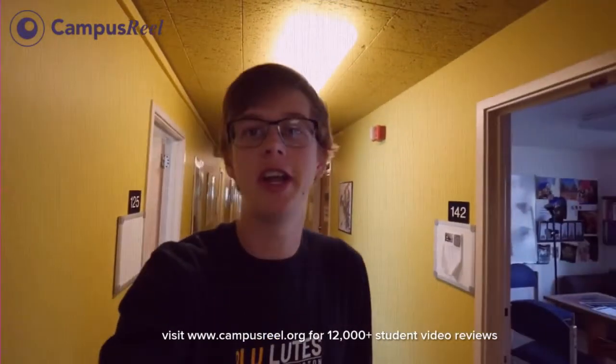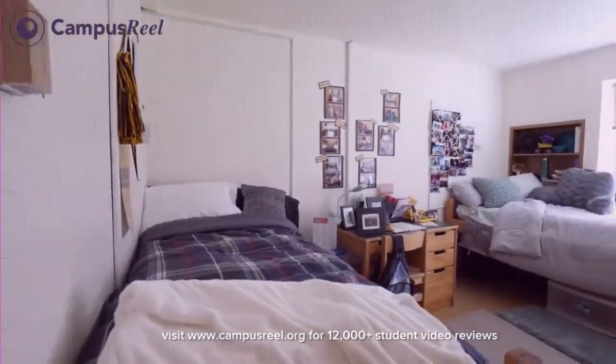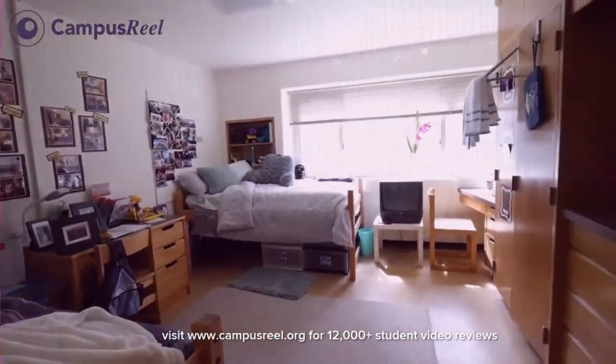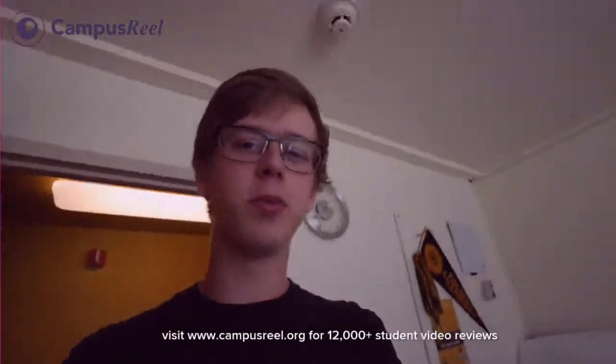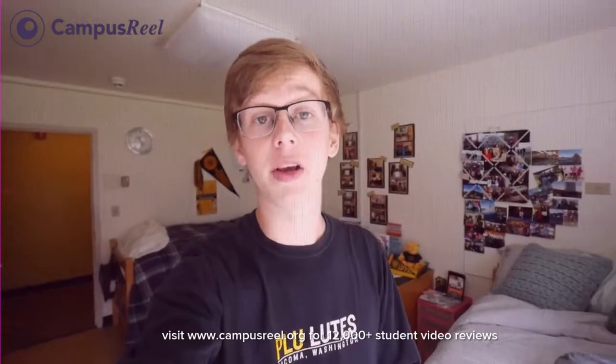Here we are in the Chinese wing of Hong International Hall. I want to take a look at the showroom — this is a room we show prospective students when they come visit campus. What I really like about this room is that it's very standard for PLU. Some colleges always show the best, biggest room on campus, but this is super standard for what you'll see if you come to PLU.